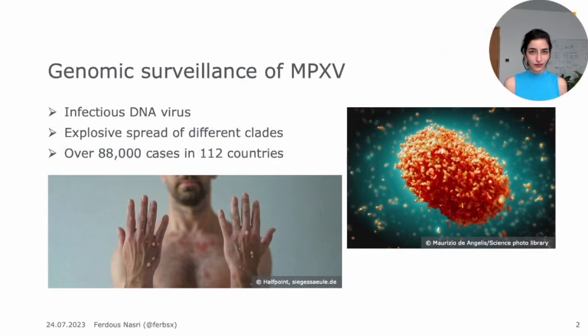As we all know and learned through the COVID pandemic, genomic surveillance is very important and is crucial in helping contain diseases. This was again emphasized last year as the monkeypox virus, or the mpox virus, had a very big outbreak outside of the African continent. It caused over 88,000 cases in 112 countries and was soon after declared as a public health emergency by the WHO.